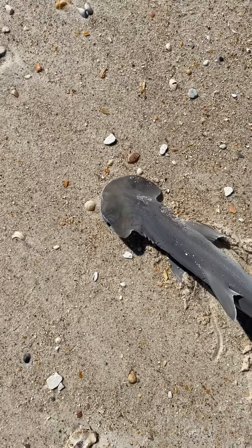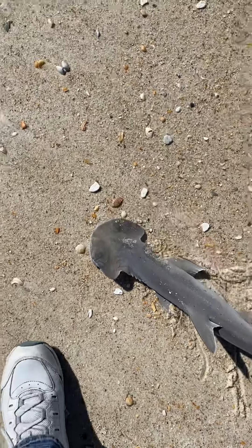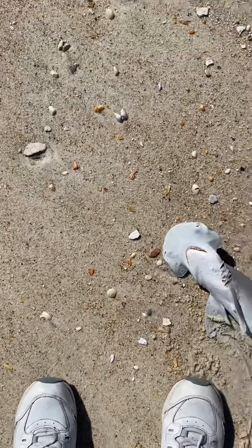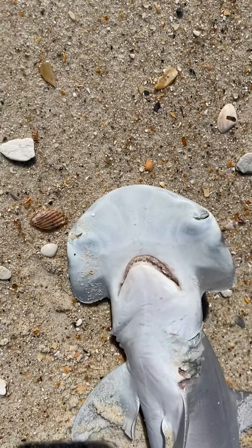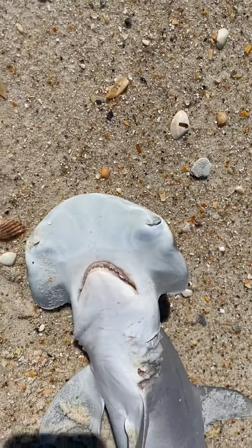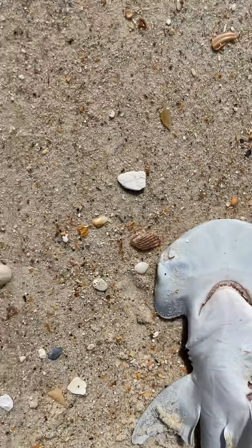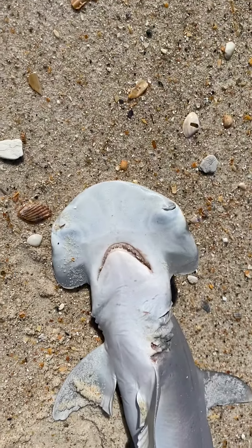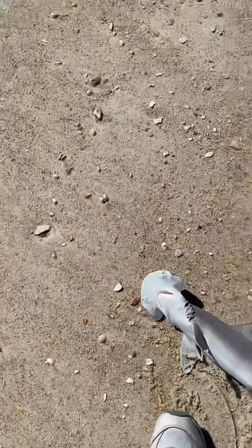There's something called a hammerhead — I think it might be one. Let's see if we can get a look at it on the beach. See its eyes are down underneath. That kind of thing. It's kind of interesting, isn't it?